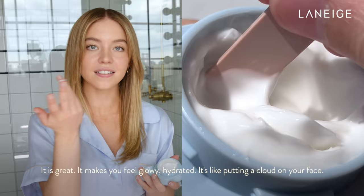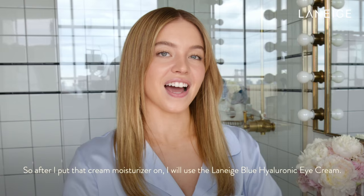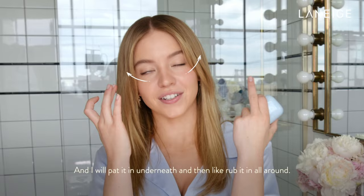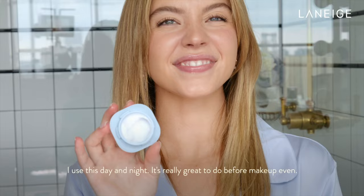I love just the consistency — it's perfect for my skin to give me just a really beautiful glow. So after I put that cream moisturizer on, I will use the Laneige Blue Hyaluronic Eye Cream. I will pat it in underneath and then rub it in all around. I use this day and night. It's really great to do before makeup even.